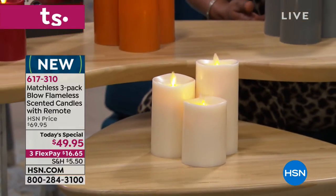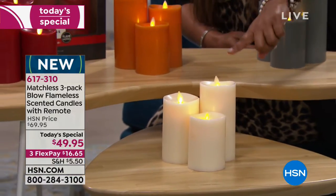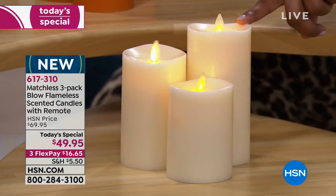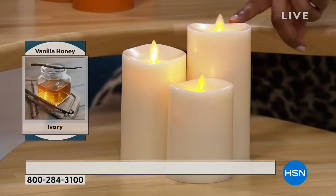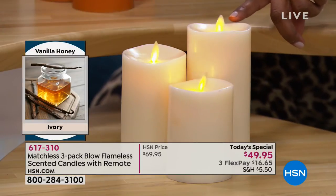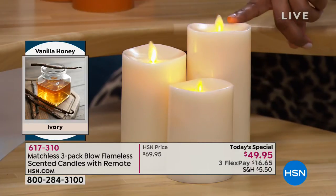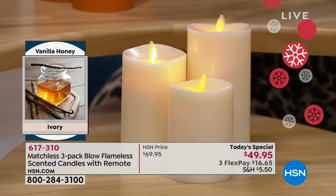They all have different scents. You'll get all three — there's a four inch, a five inch, and a six inch. The ivory smells like honey vanilla with real honey poured into the paraffin wax, which is the absolute favorite. It's so soft and subtle, and the only thing bad is it makes you want to eat cookies. It's great as a gift, year round — definitely grab the ivory.